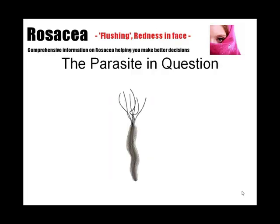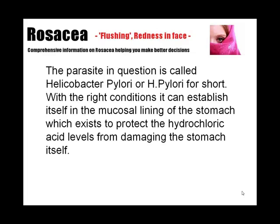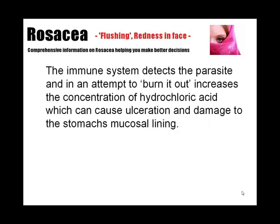The parasite in question is called Helicobacter pylori, or H. pylori for short. With the right conditions it can establish itself in the mucosal lining of the stomach, which exists to protect the stomach from its own hydrochloric acid. The immune system detects the parasite and, in an attempt to burn it out, increases the concentration of hydrochloric acid, which can cause ulceration and damage to the stomach's mucosal lining.